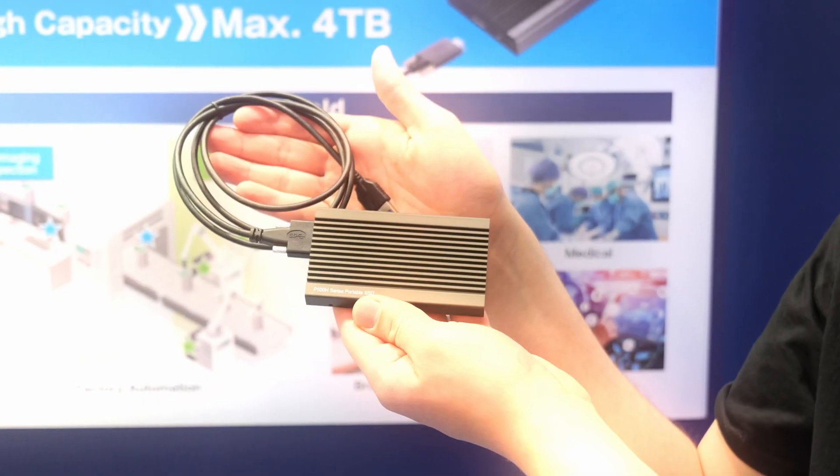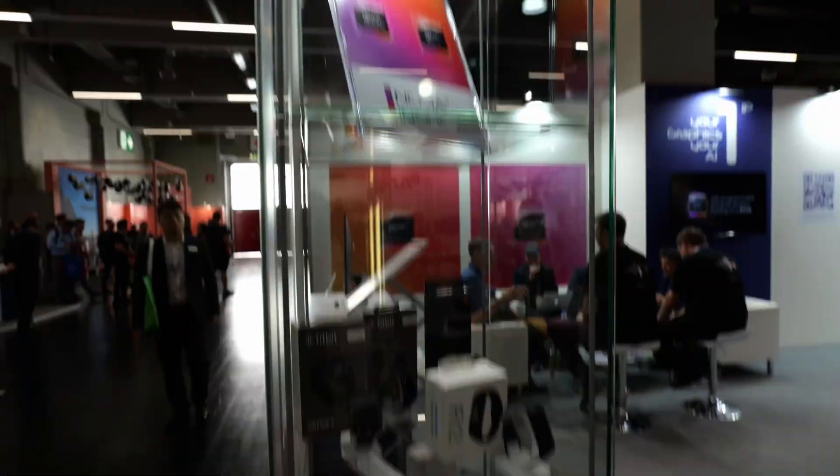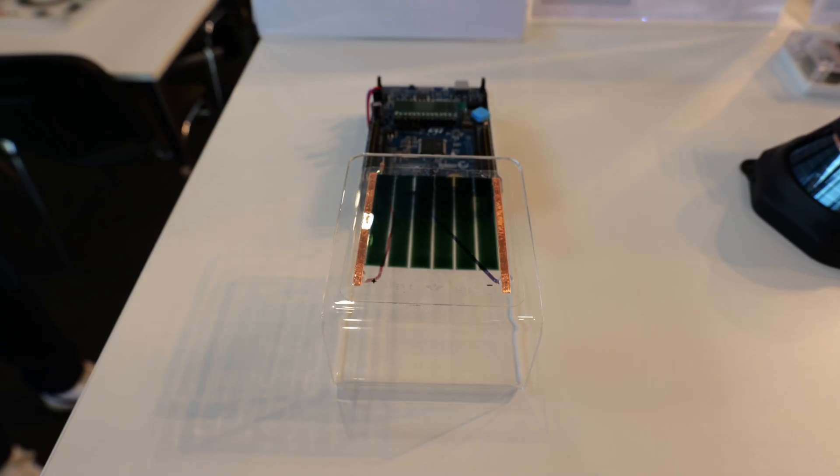Look at all these portable hard drives, but that's not going to have you covered if you need an SSD in an industrial setting, unless you go with Hagiwara. Currently there are no portable SSDs with industrial grade — only consumer grade portable SSDs.